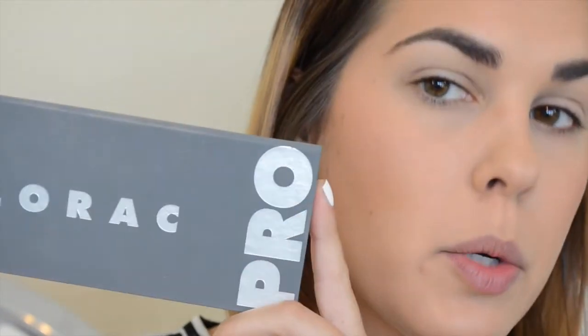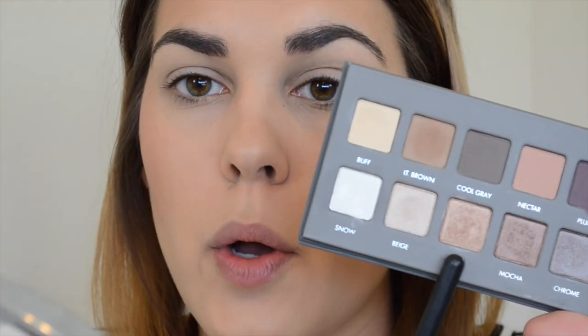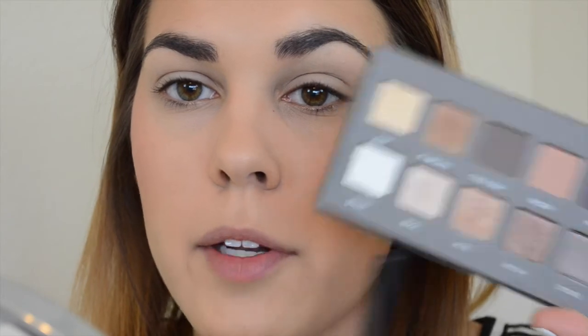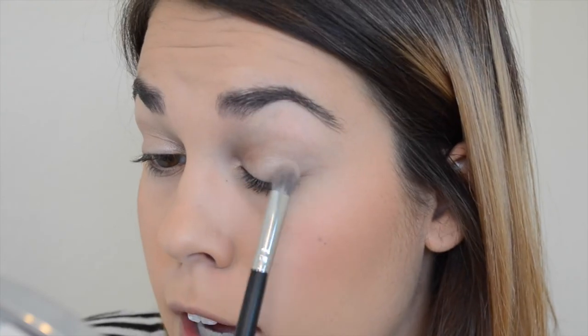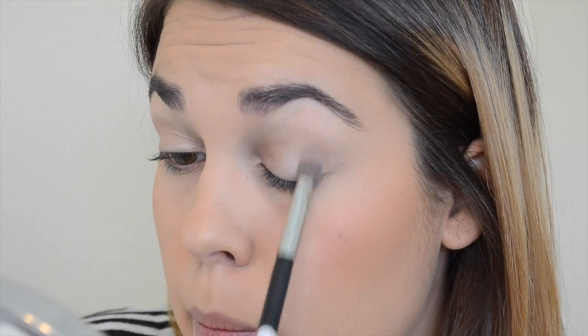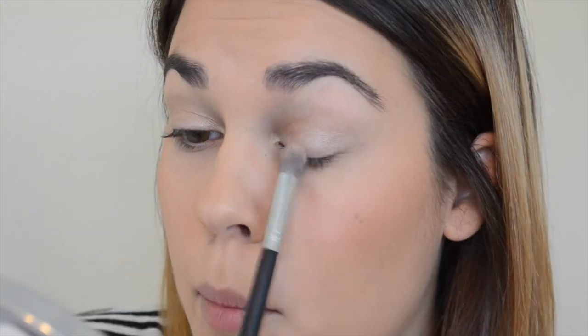I just primed my eyelids and for eyeshadow I'm going to use my Lorac Pro 2 palette. I haven't used this in ages so I want to bring it back out. I'm going to mix rose and beige together and sweep it all over my eyelid. So when I'm filming this it's actually my finals week and my last two finals are in two days, which I'm so excited about. I'm over finals, I'm over school, I'm ready for summer. Wish me luck because one of my finals is my French final and I am not good at French — but it's my very last French class I ever have to take.